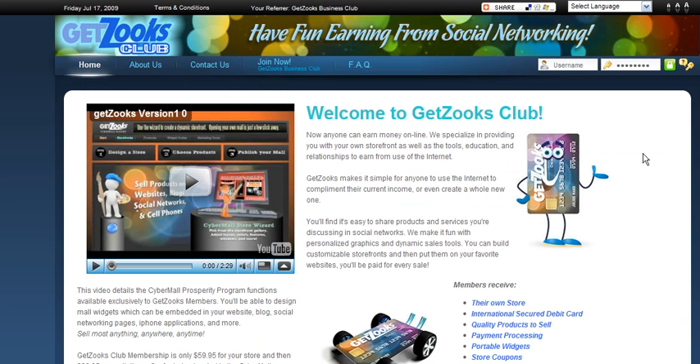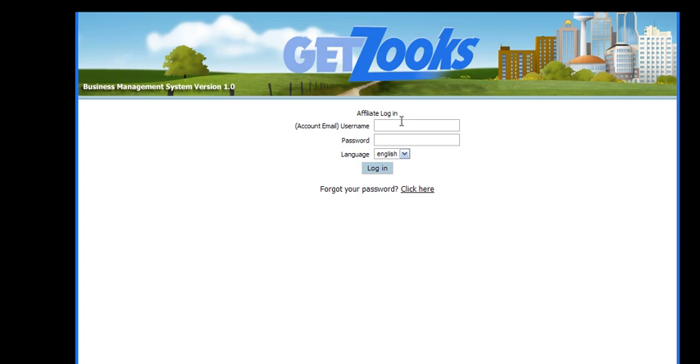Now if you're a brand new member, you got an email from the system that told you to click on a link that would have taken you to this page right here. When you get here, you're going to want to put in the email you used and the password that was given to you by the system. Obviously, I've already logged in, so it knows me.